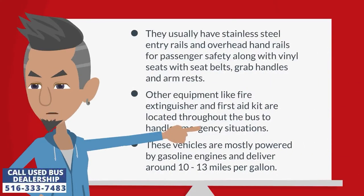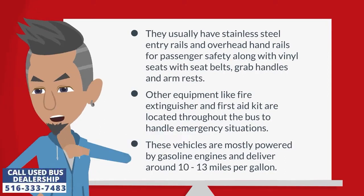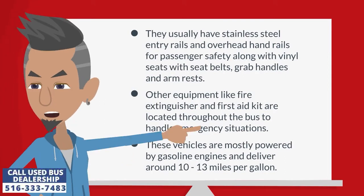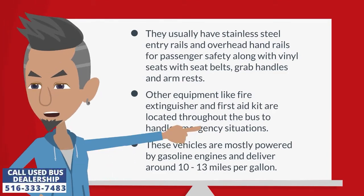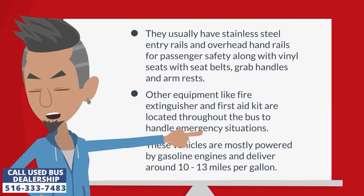They usually have stainless steel entry rails and overhead handrails for passenger safety, along with vinyl seats with seatbelts, grab handles, and armrests. Other equipment like fire extinguishers and first aid kits are located throughout the bus to handle emergency situations. These vehicles are mostly powered by gasoline engines and deliver around 10 to 13 miles per gallon.